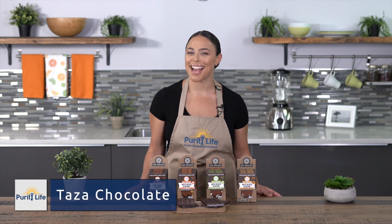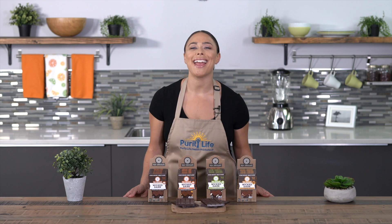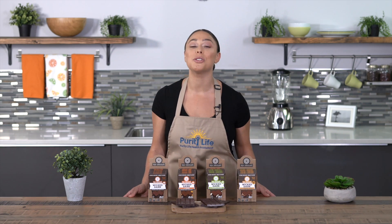Hi, I'm Tamara Green and this is Taza Chocolate, stone-ground chocolate that uses traditional stone mills and hand-carved granite millstones to grind direct-trade cacao.